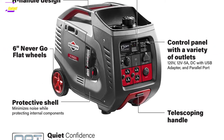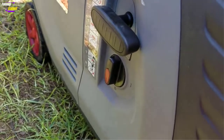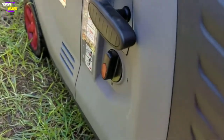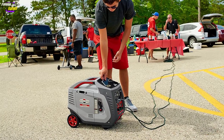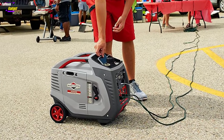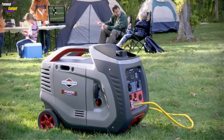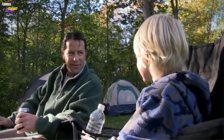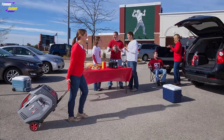Briggs & Stratton P3000 Tech Specs: Wattage — 3000 starting / 2600 running watts. Fuel type — gasoline. Fuel tank capacity — 1.5 gallon. Runtime — 10 hours at 25% load. Outlets — 4x 120V AC, 1x 12V DC, 1x USB port, 1x parallel port. Weight — 96 pounds. Dimensions — 26 x 14 x 21 inches. Engine — 171cc 4-stroke OHV. Starting method — manual recoil and electric.